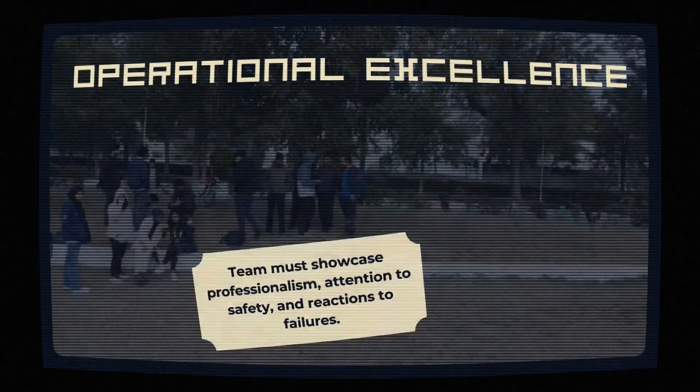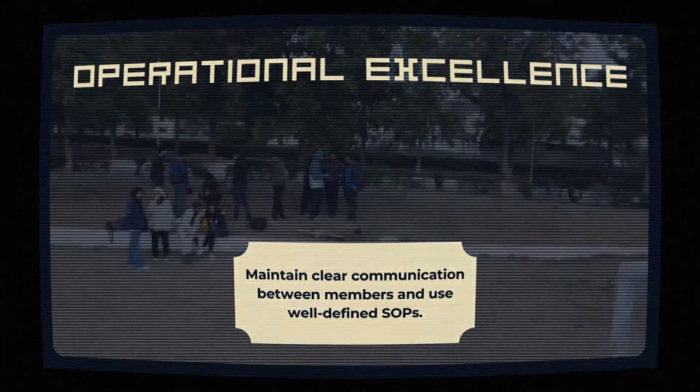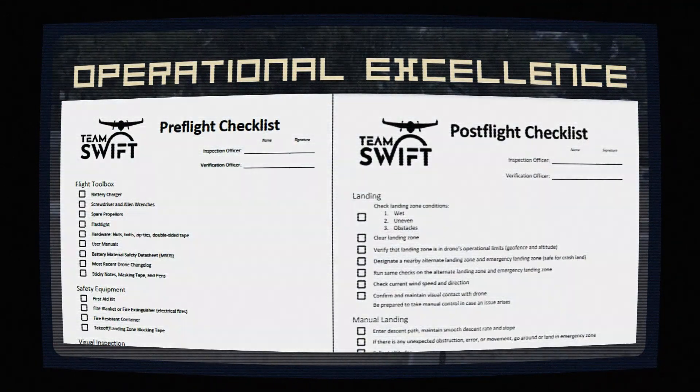Finally, we have operational excellence at 10%. This means teams must run tight operations with professionalism, attention to safety, and quick reactions to any mid-air mishaps. That's the breakdown of what it takes to reach new heights in the world of aerial missions.